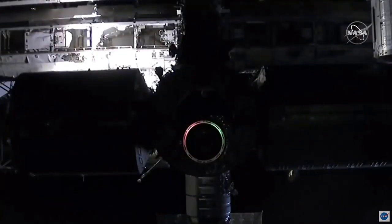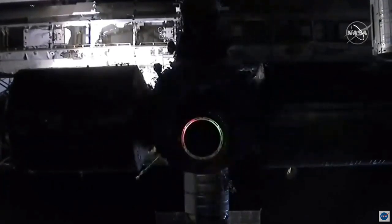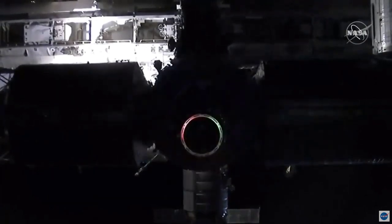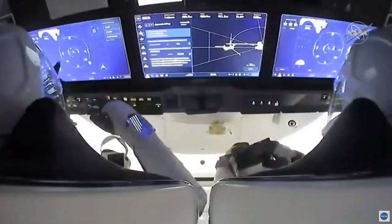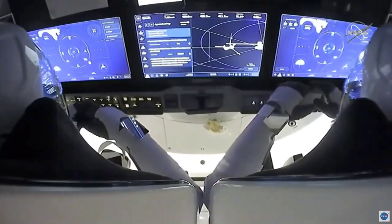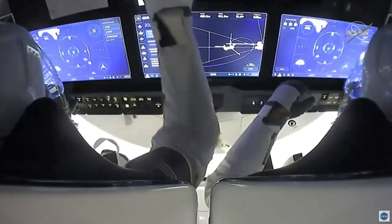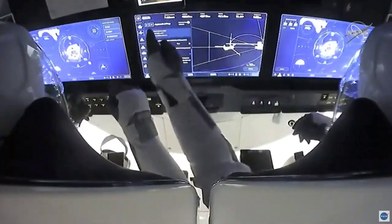We've got confirmation that we have go from the crew. They will be starting this procedure shortly, approaching that docking adapter. Once we get close enough, we will do a soft capture, followed by the insertion of the pins for the hard capture. Once we reach the crew hands-off point — that's the CHOP call — retreat and breakout are not permitted. The vehicle can still abort if necessary, but everything continues to look good for Crew Dragon, ready to depart Waypoint 2.